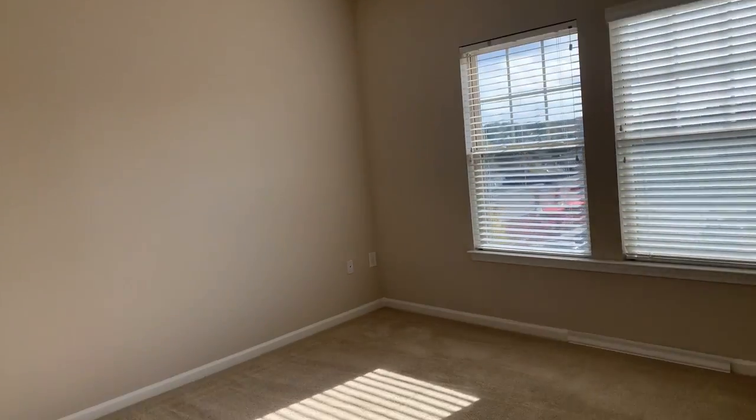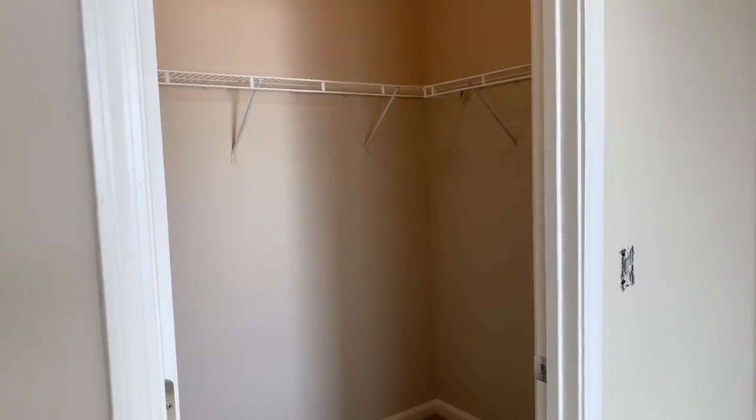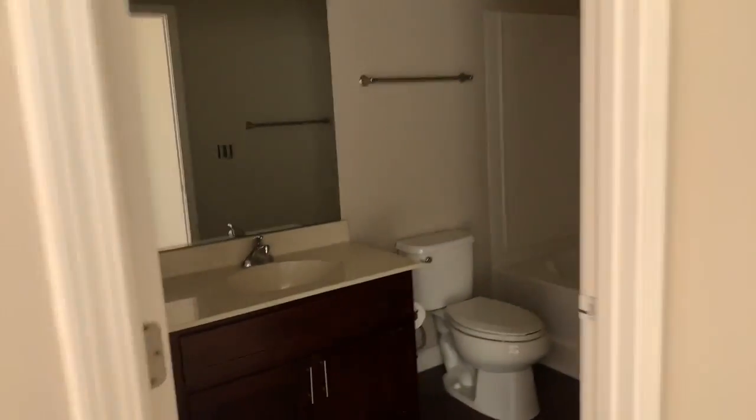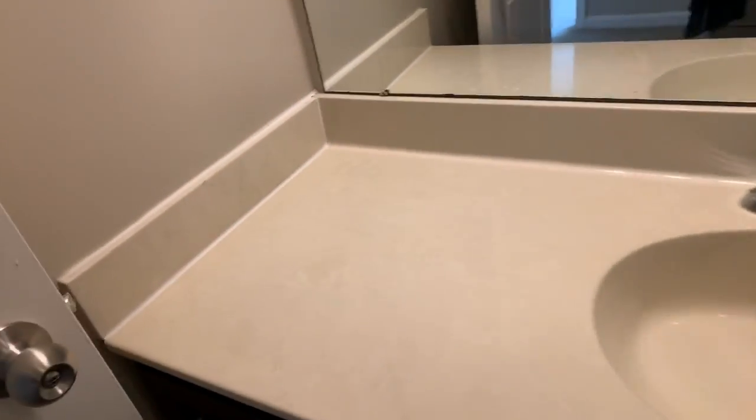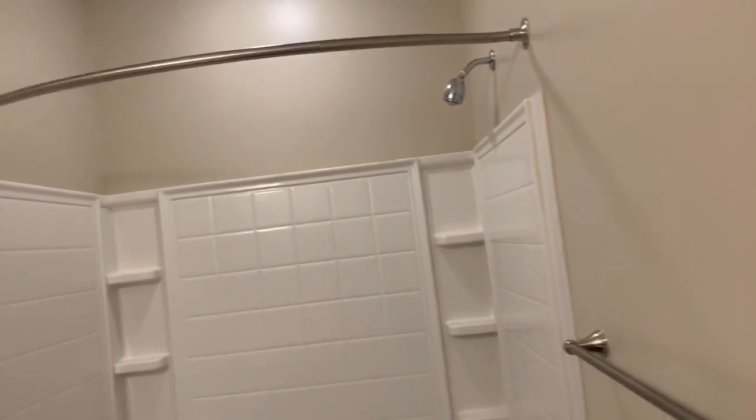And then this is the bedroom — ceiling fan, light fixture, and your big walk-in closet is here. Right across the hall is the bathroom, so you've got a big vanity space here with drawers built in, and then you have a nice big soaking tub with the curved shower rod up there.